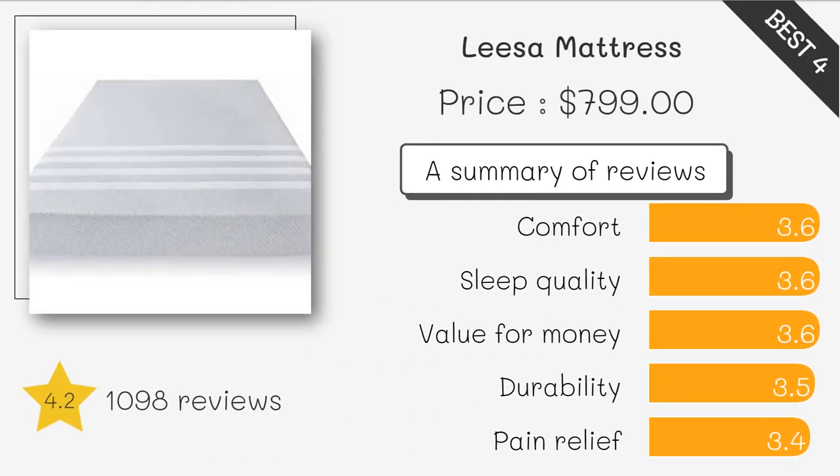Leesa Original Mattress. The Leesa Original Mattress is designed with three layers of premium foam that offer pressure relief, support, and cooling comfort. It also features a soft, breathable cover that helps regulate your body temperature. This mattress has over 11,000 reviews on Amazon with an average rating of 4.3 stars, and customers love its quality and comfort.